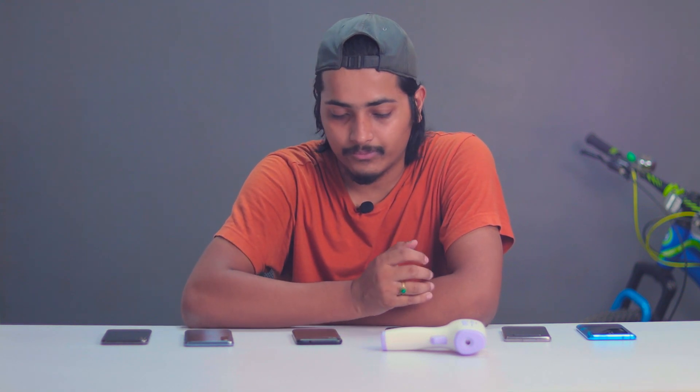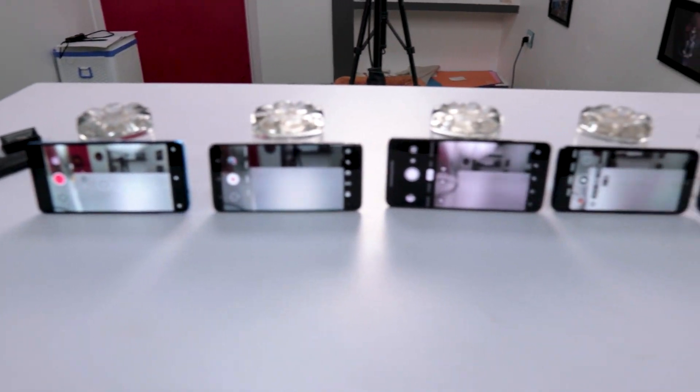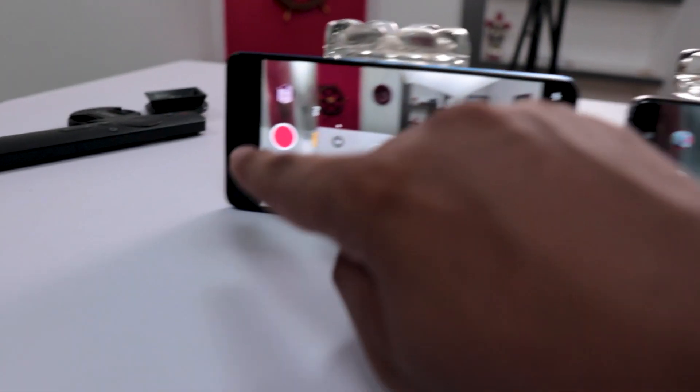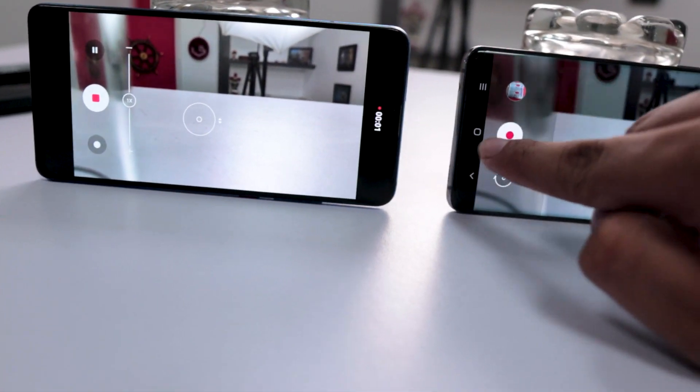Now guys, if you're getting excited about this video, hit the like button, and if this is your first time, make sure to subscribe the channel. With that said, let's begin. Here I have all the phones for the testing and I set the brightness of all the phones at 100%. Let me start the recording.